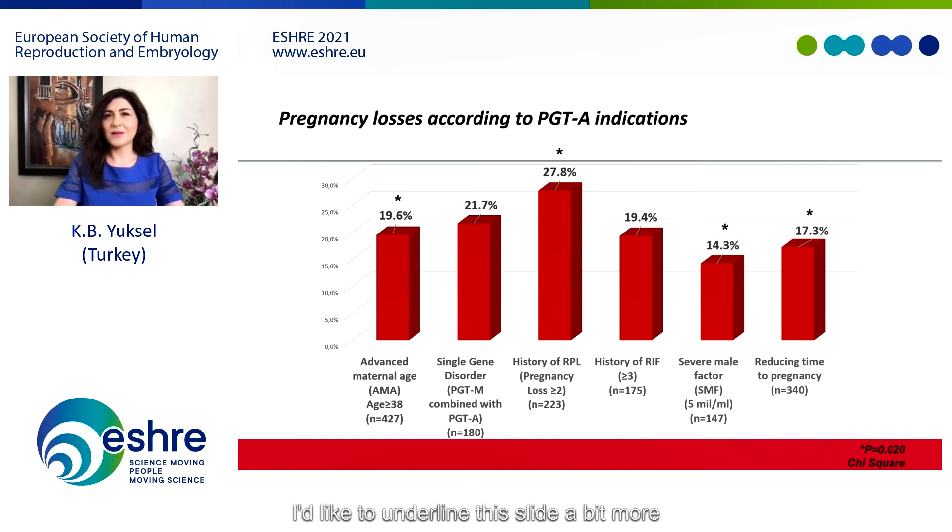I'd like to underline this finding further because, as we know, identifiable causes for recurrent pregnancy losses fail to account for a large number of cases. Here we see that even following a euploid embryo transfer, after controlling and treating well-known causes of recurrent pregnancy loss, the miscarriage rate is still higher than expected. We believe this suggests there are still some unexplained factors in a significant number of cases.